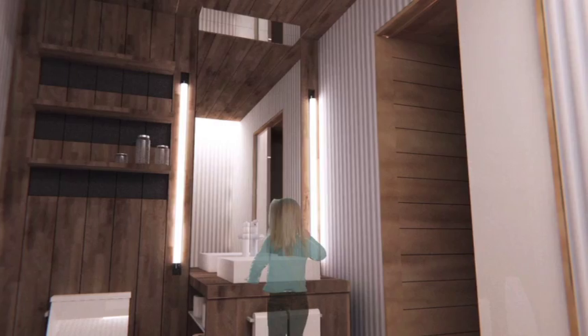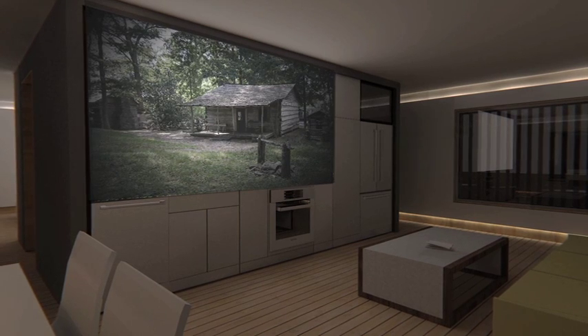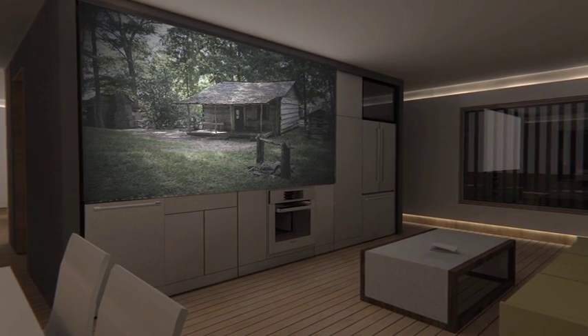Both the master and the guest bedroom feature built-in closet storage and a private deck. Upon re-entering the public area of the home, the kitchen has been transformed into a home theater with a detachable movie screen.